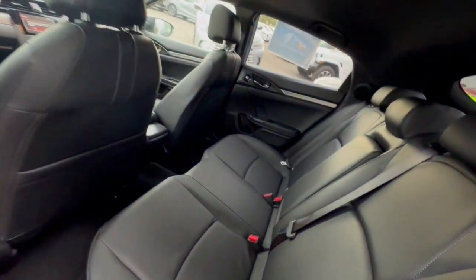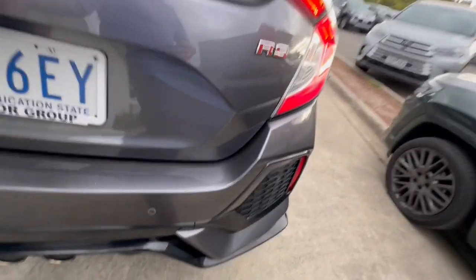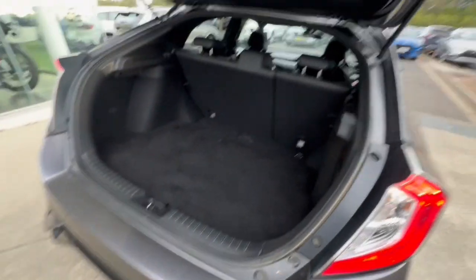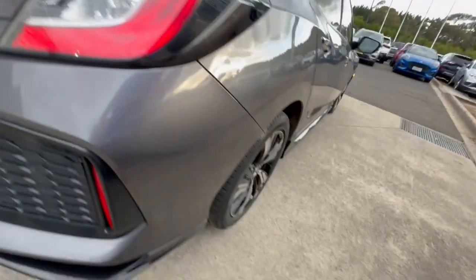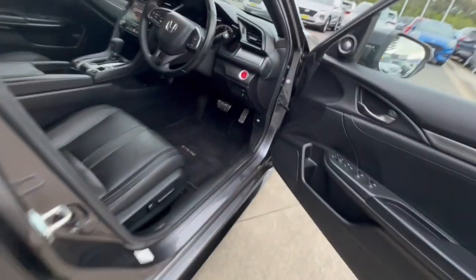Coming through in the back, there's a huge ABS display there, center armrest as well. Civic badge with your dual tip exhaust system, huge boot space there, LED style taillights, and you do have your keyless entry.